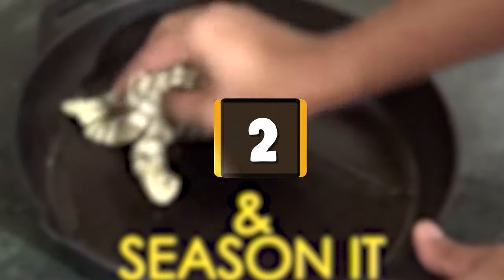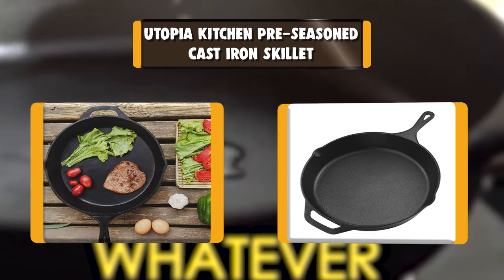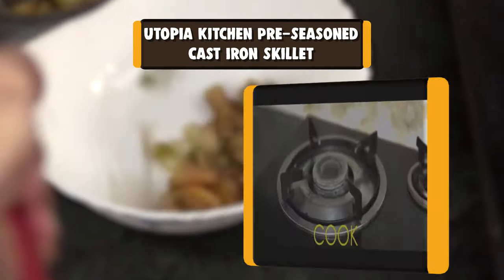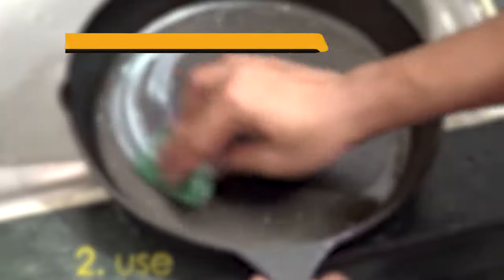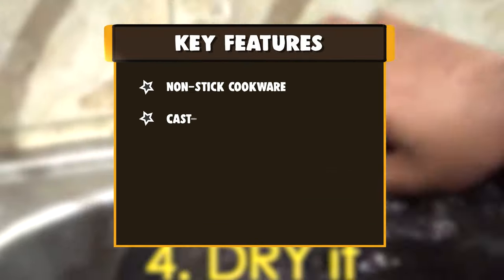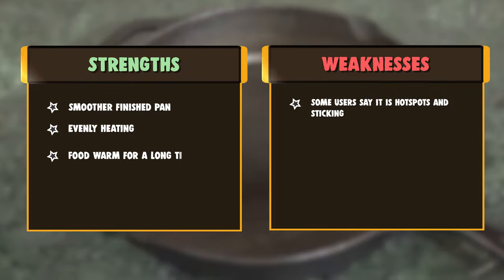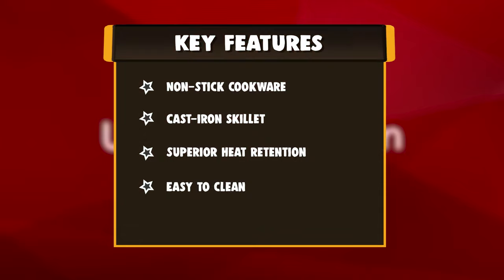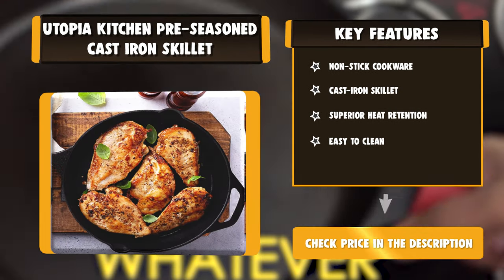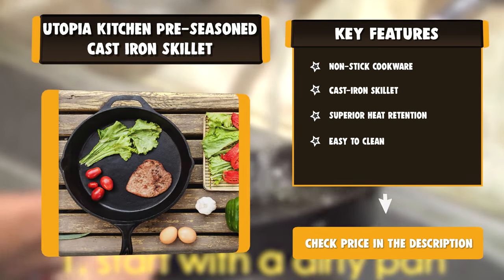Number 2: Utopia Kitchen Pre-Season Cast Iron Skillet. With a helper handle, two pouring spouts, and a 12.5-inch diameter, Utopia's pre-seasoned cast iron pan is hard to beat when it comes to price and function. Although reviewers say they still needed to season it before using for the first time, it's a solid choice for newbies who don't want to spend a ton on a more stylish or smoother-finished pan. Note that this pan weighs a hefty eight pounds. Whether it is searing, sautéing, simmering, braising, baking, roasting, or frying, this pan has it all.